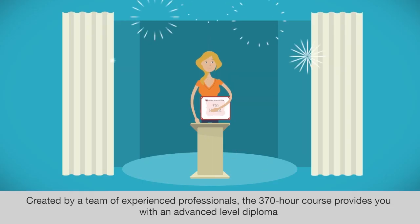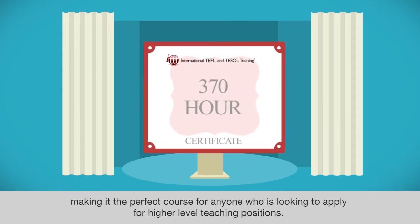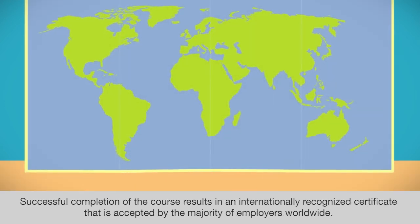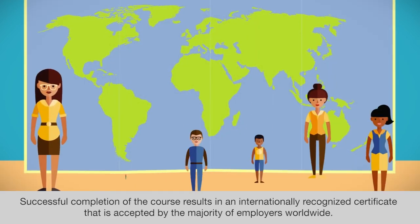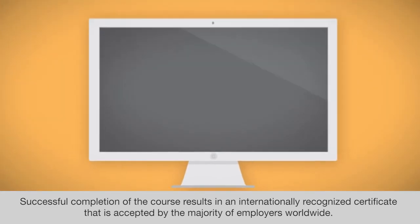Created by a team of experienced professionals, the 370-hour course provides you with an advanced level diploma, making it the perfect course for anyone who is looking to apply for higher level teaching positions. Successful completion of the course results in an internationally recognized certificate that is accepted by the majority of employers worldwide.